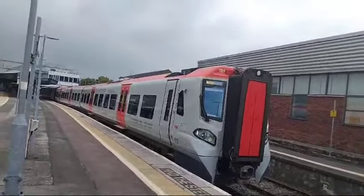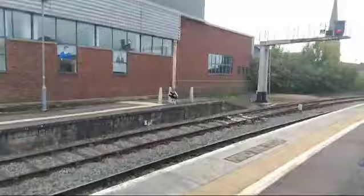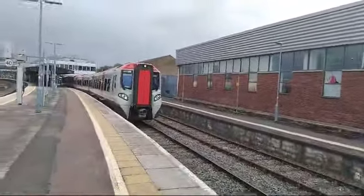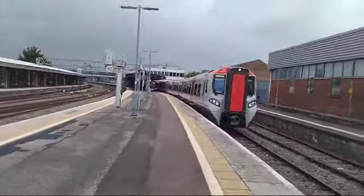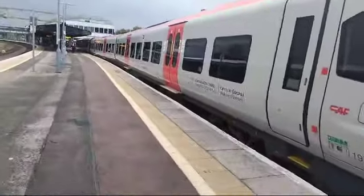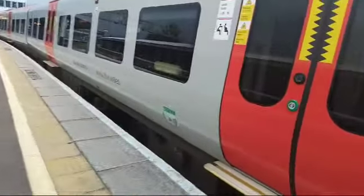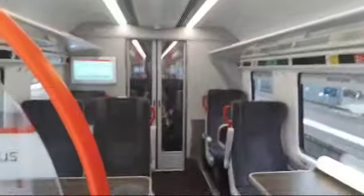This is going to Maesteg. It's not going yet — I want to have a look inside. Let's have a quick look inside. Why not? It's not going yet — quick look.